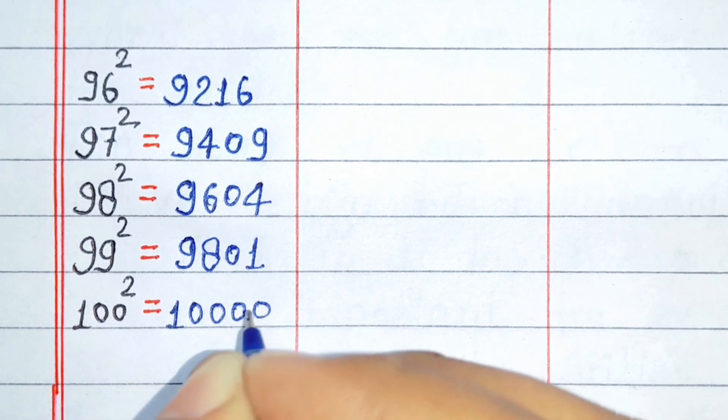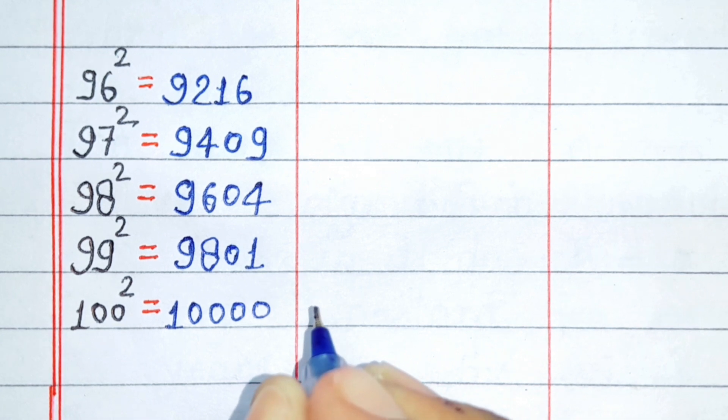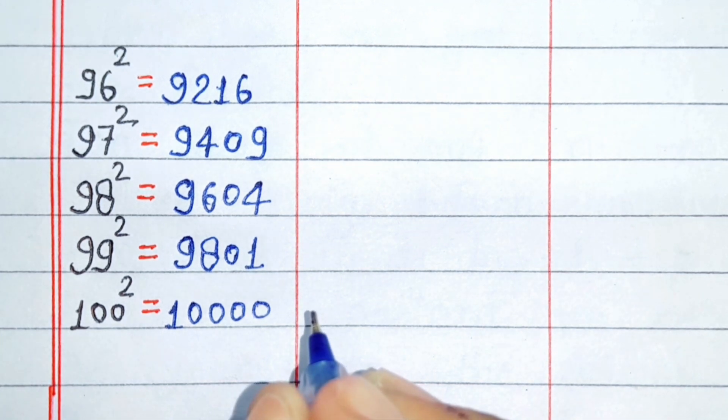Square of 99 is 9801. Square of 100 is 10000. Friends, like this video and please subscribe to my channel. Thanks for watching this video.